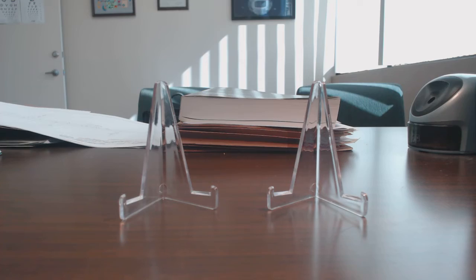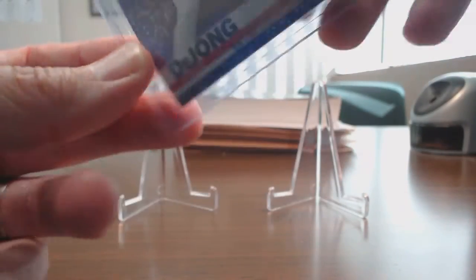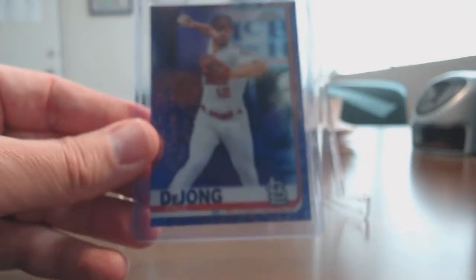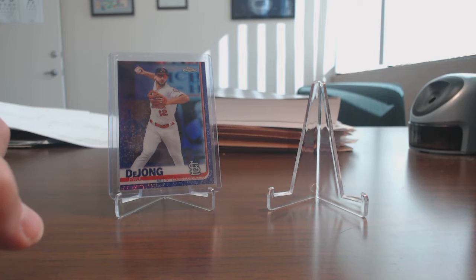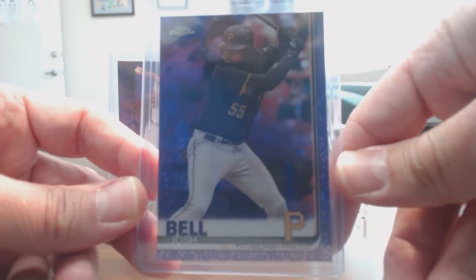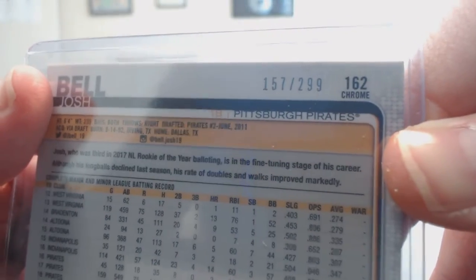Now onto the purple. I picked up Paul de Jong purple, numbered out of 299. For those of you who don't know, purples are numbered out of 299. Great looking card. Purple doesn't pop as well as the blue or the green, but it's still a really nice looking card. I also picked up this Josh Bell purple, numbered out of 299 — 57 of 299.